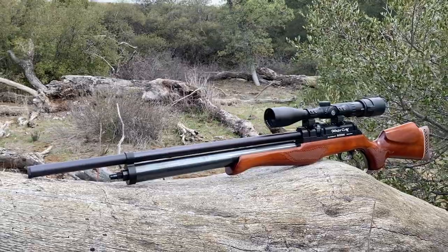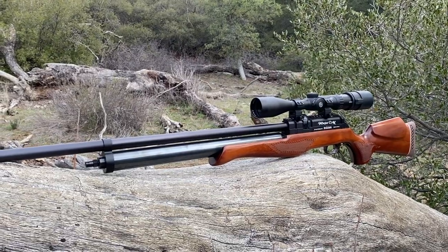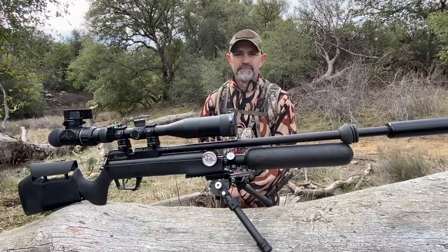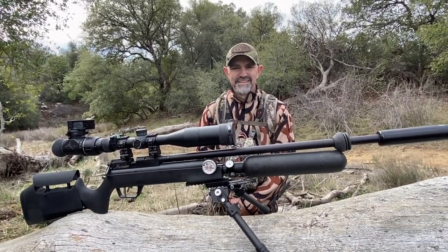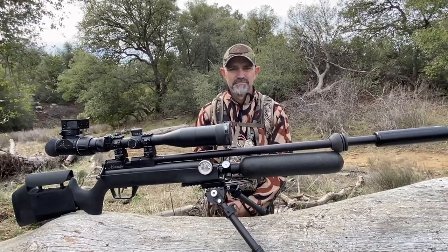I'll be doing a full review on this air gun — look for that in the coming months. I just need to get a little more time with it, preferably in some target-rich environment real soon. I have my relative Nick; he's no stranger to the channel. He's my air gun gunsmith guru and he has a modified Marauder. Nick, take it away.